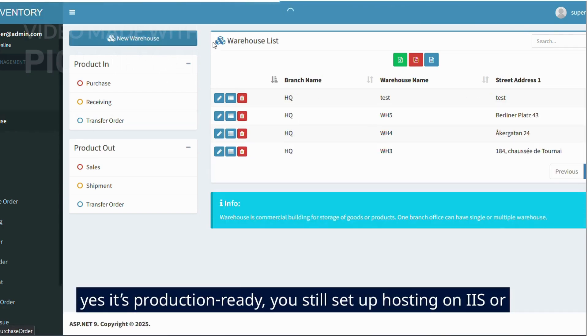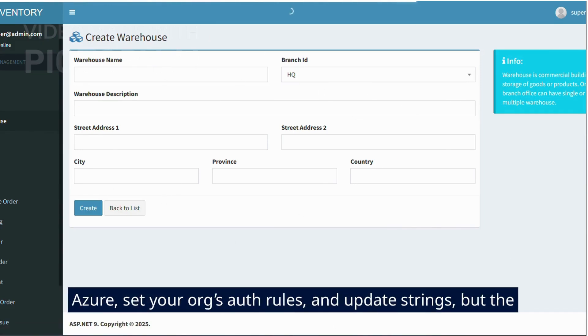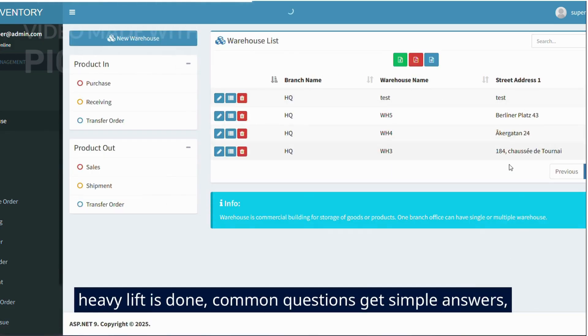Yes, it's production ready. You still set up hosting on IIS or Azure, set your org's rules, and update strings — but the heavy lift is done.